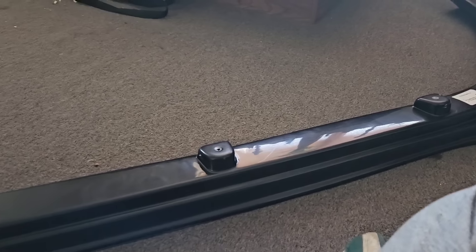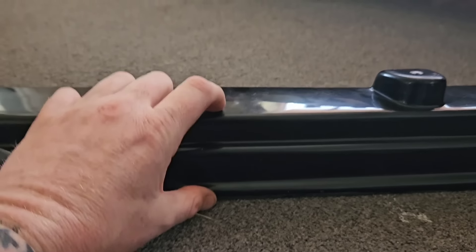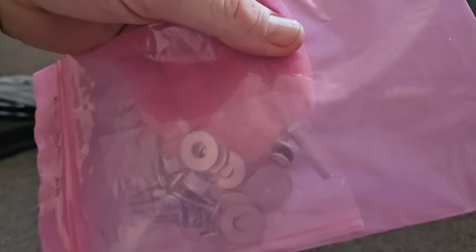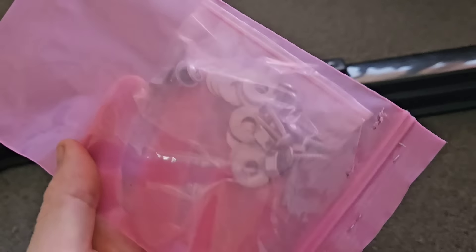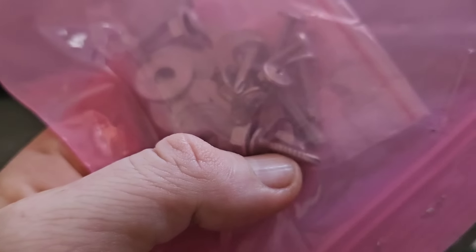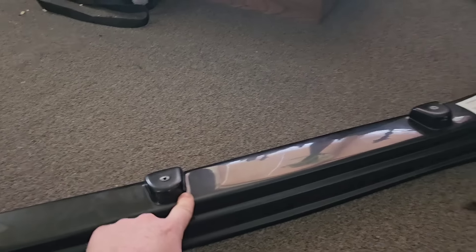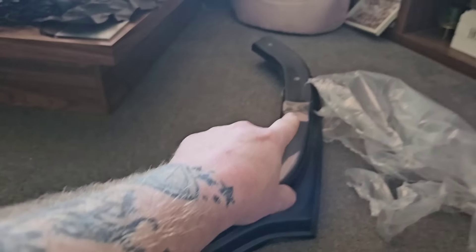It is a front splitter. This is going to make the van look about three inches lower - yes, three inches. It came with a full fitting kit but not really any instructions, so this should be fun. I've got three bolts with nuts and a load of self-tapping screws, so I would assume the three bolts go underneath the bumper and the self-tapping screws go all around the sides.